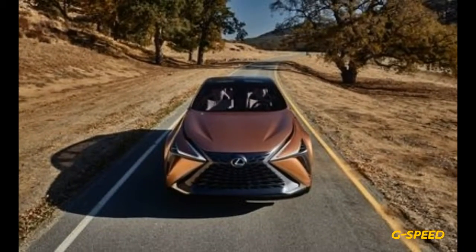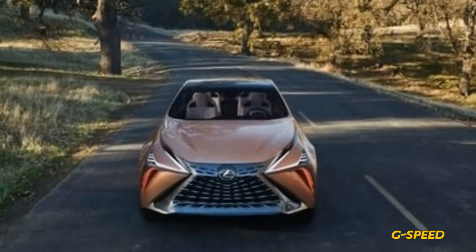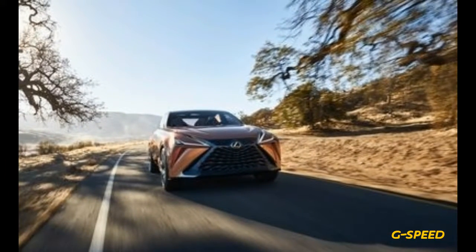While the company mentions the concept's rear-drive roots, as for the engine, evidently that's where the word "limitless" comes in. Lexus shrugs and says it could have fuel cell, hybrid, plug-in hybrid, gasoline, or even all-electric power.